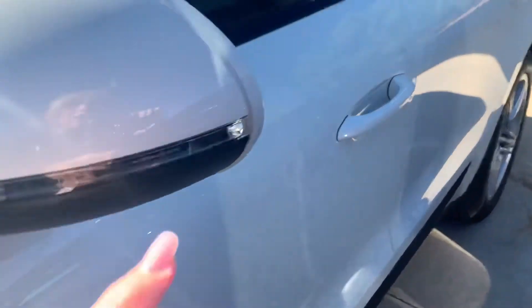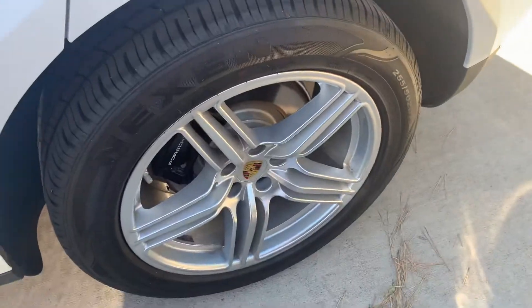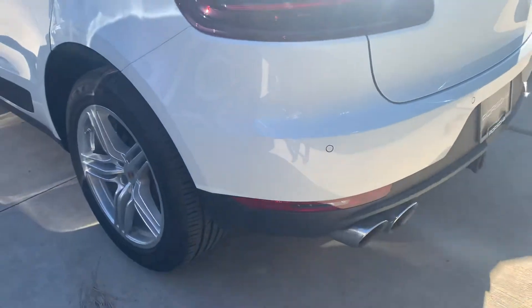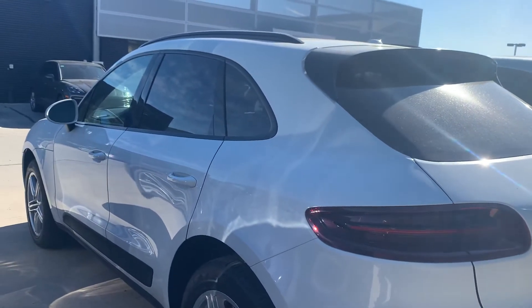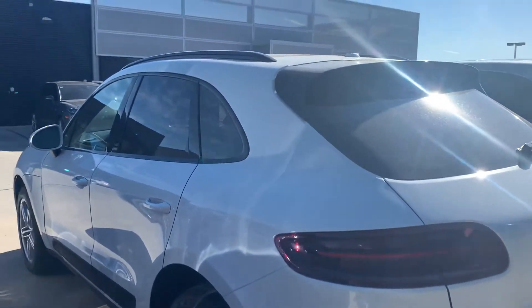I do not see a clear bra on it, so I am going to take a peek at the front end. Obviously you are bound to get some rock chips — it's going to happen — but I do want to point out anything that I can spot, at least visually. There are typically spots I can't really tell, but I want to point out what I can.